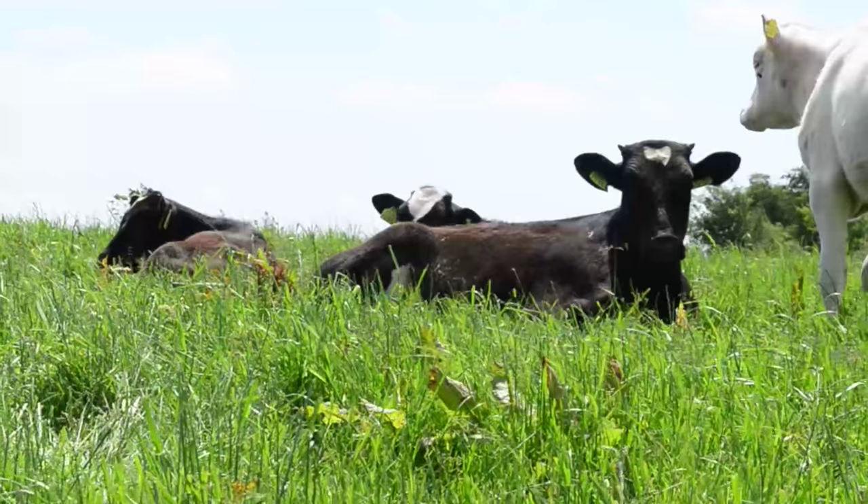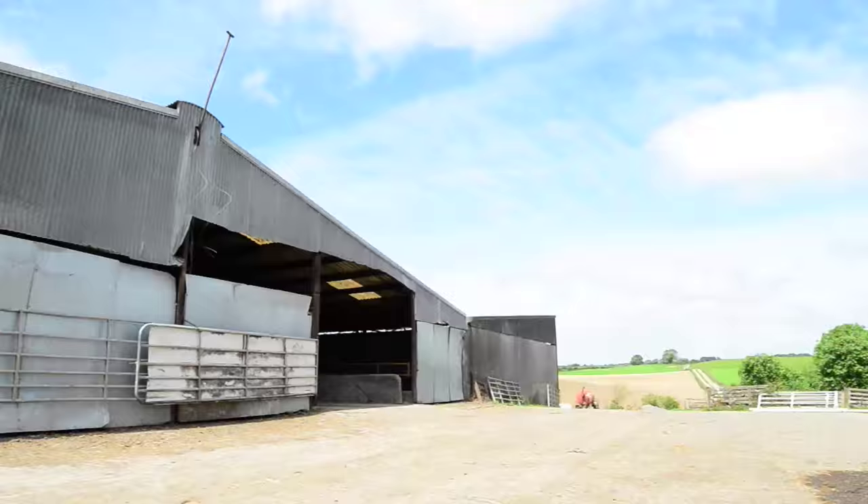Then we reintroduce the meal to them again and try to get them prepared for coming into the sheds in October. So the transition period is less stressful on them and their stomachs are ready to handle the diet.